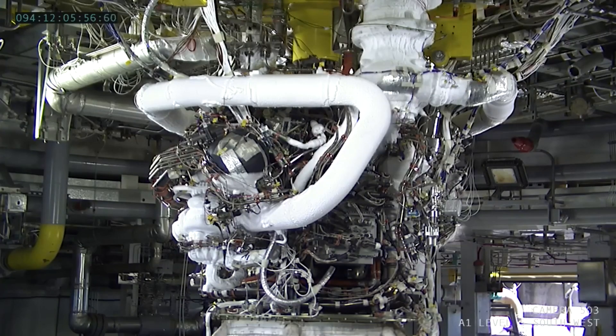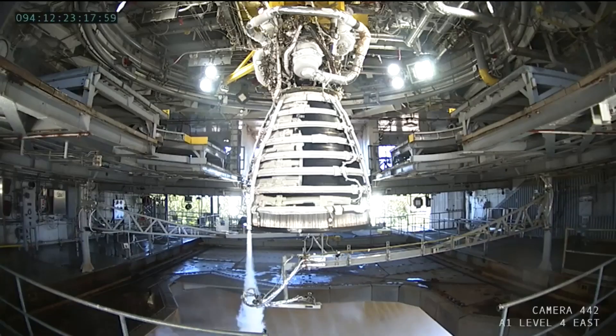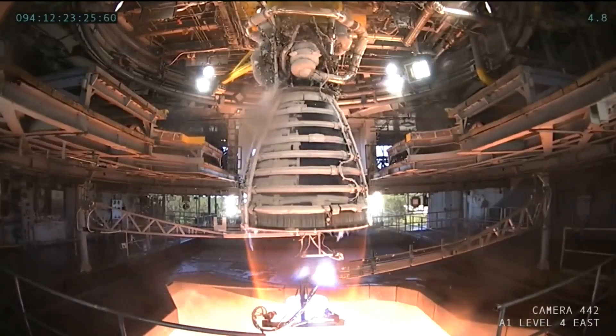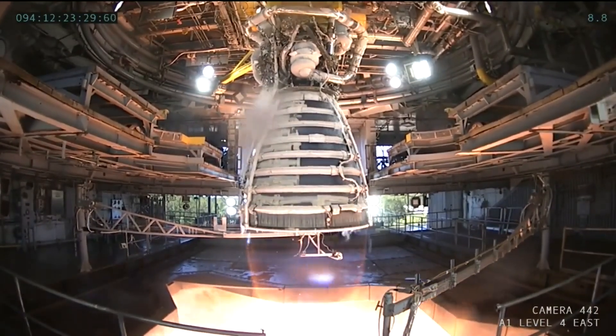There's an auto sequence that is started, though it's different for a single engine ground test than for the four-engine cluster on the SLS vehicle. In the final test in the Retrofit 3B series last Wednesday, we see that the engine start command was issued at about 12:23:21 local or central time, which was 17:23:21 UTC.